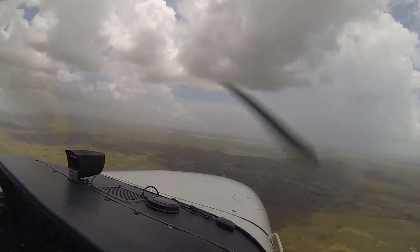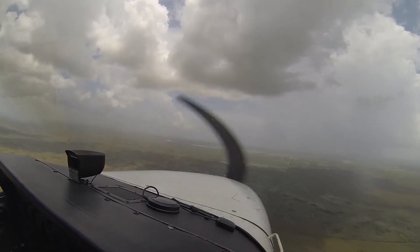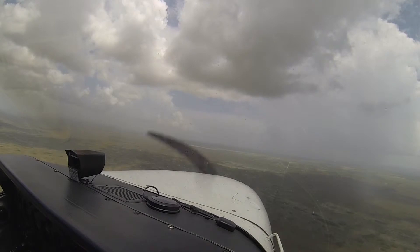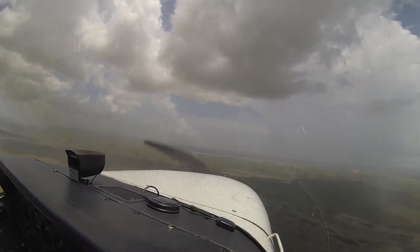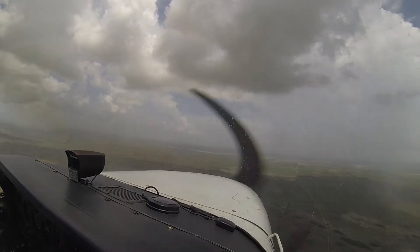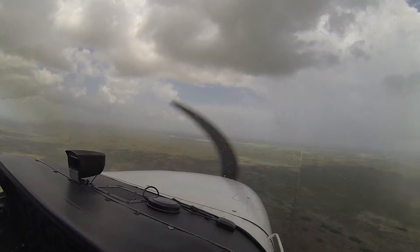ABC Airlines 2961, contact Miami Center 1-2-4.7. 1-2-4.7, ABC Airlines 2961. November 12 downwind, 9-0-1-4. Tamiami Tower, 7 Whiskey Whiskey on the ILS 9R for a low approach.